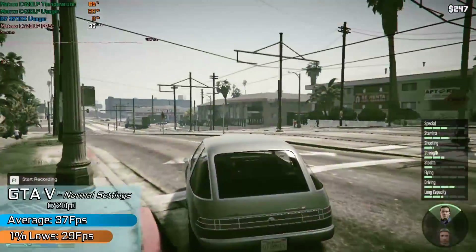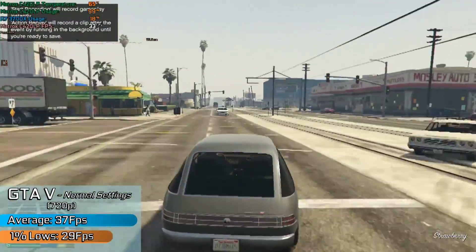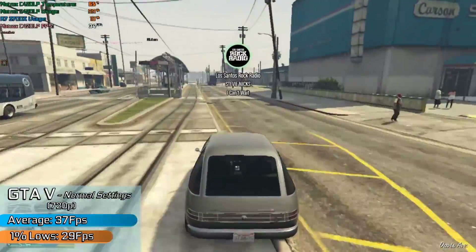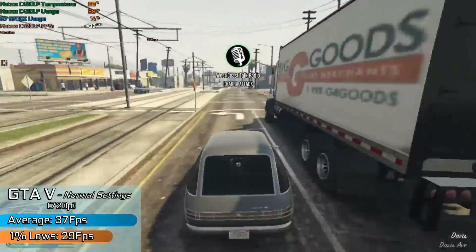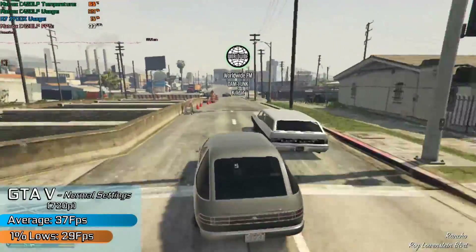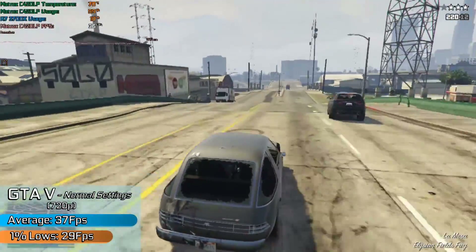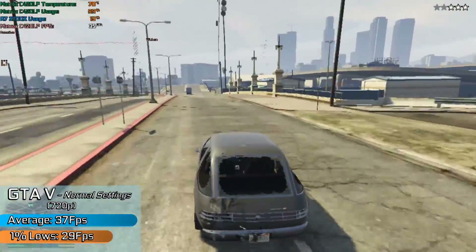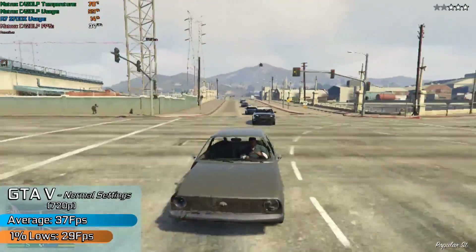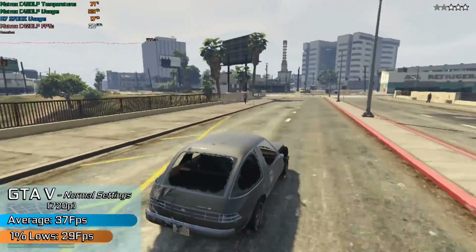Starting with GTA 5 — something I doubt anyone ever thought we'd see running on a Matrox card, let alone one barely using around 15W. The performance was surprisingly decent with normal settings, soft shadows, and HD resolution. Although not an overwhelmingly high frame rate, it was exceptionally stable, something you'll notice across a lot of the benchmarks. For a card from a now relatively obscure company that isn't even meant for gaming, this isn't half bad performance.